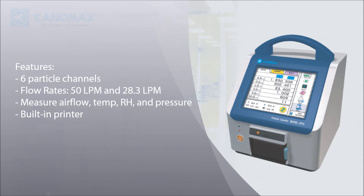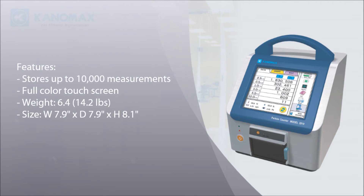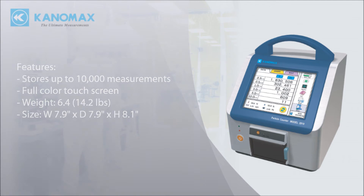Built-in printer makes it easy to report results. Onboard storage holds up to 10,000 measurements. Large full-color touch screen. Weighs less than 15 pounds. Small footprint takes up very little space.